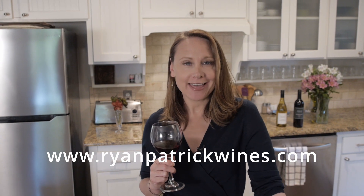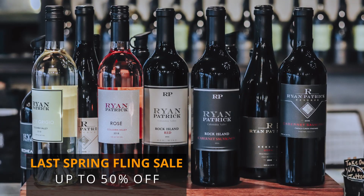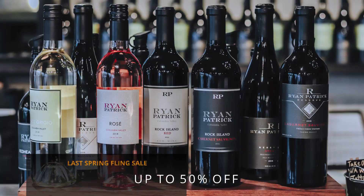Thanks, Lindsey. I want to mention that if you go to curedbyvisconti.com and give them at least 48 hours in advance, they will do counter service delivery for you — they will actually cut up the meat and cut up the bacon just as though you were there at the counter and ship it to you that way. So cheers to them for helping us out. Ryan Patrick Wines right now is having a sale called the Last Spring Fling Sale, where you can get up to 50% off even on some of our single vineyard series wines. Go to ryanpatrickwines.com and check out those deals.